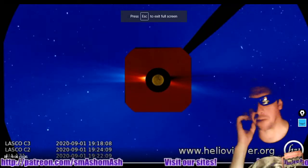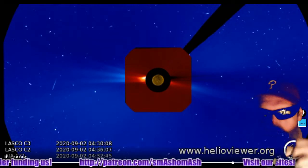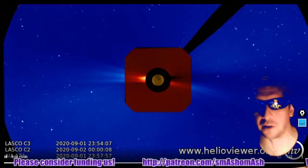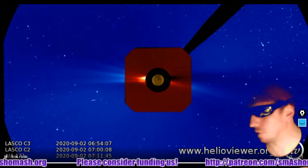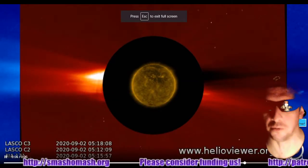Here's a composite view with 171 angstroms, the LASCO C3, and the LASCO C2. No ejecta really coming out there over the past 24 hours, no significant coronal mass ejections for once.